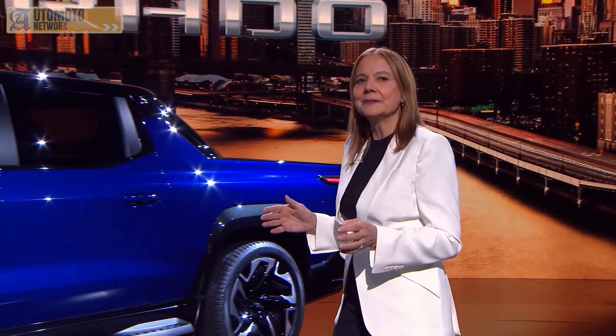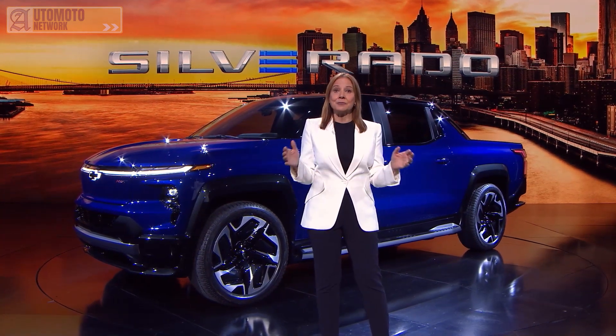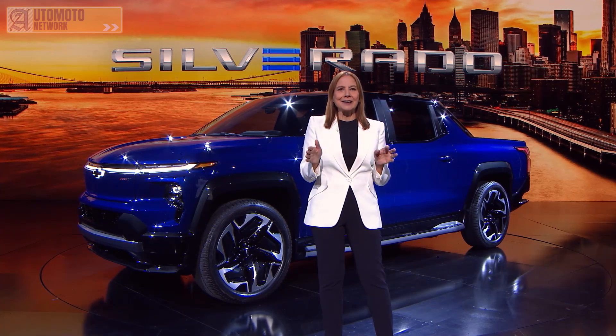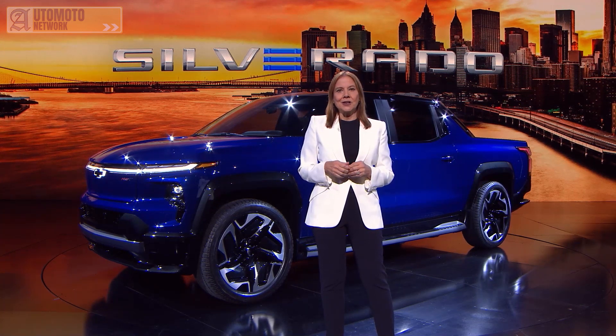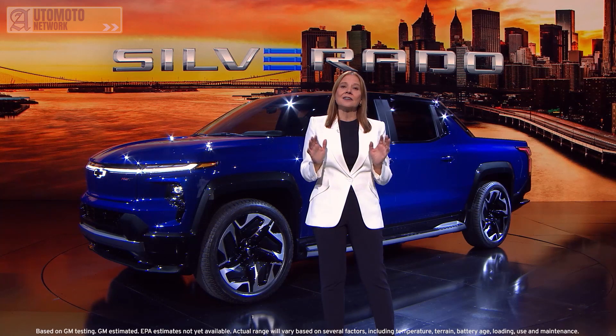The Chevrolet Silverado EV will harness the best of the Altium platform and Silverado's proven credentials as the brand's best-selling nameplate. It will offer a revolutionary mix of capability, performance, safety, flexibility, and design that catapults this electric truck for both fleet and retail customers into a category of its own, while offering a GM-estimated range of at least 400 miles on a full charge.